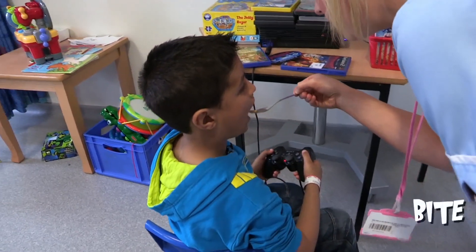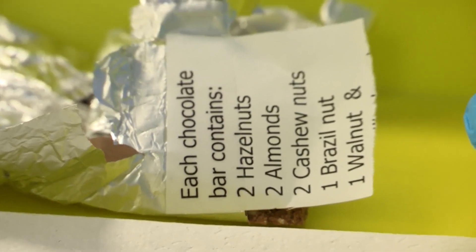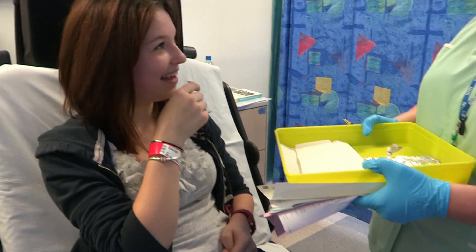Time for a second bite. After a few more bites of her dreaded food, it's good news for Holly. She's had six pieces of chocolate with mixed nuts and with no reaction, they've confirmed she's not allergic to any nuts at all — thumbs up for Holly! As you grow older, it's possible for the body to build up a tolerance to some allergies.